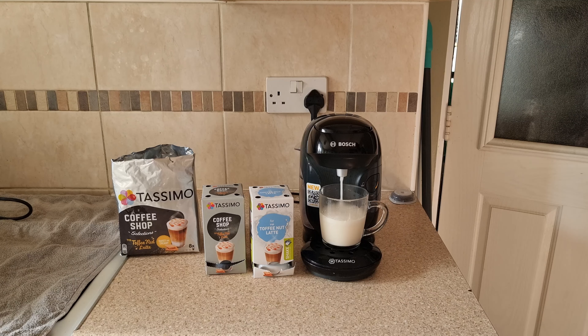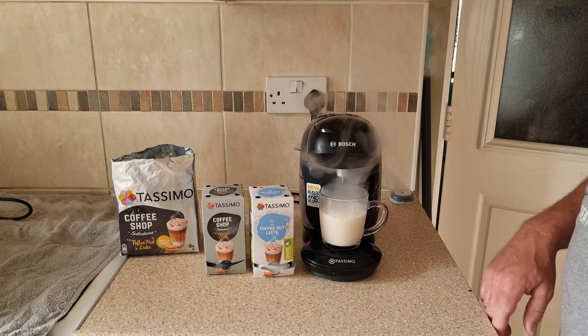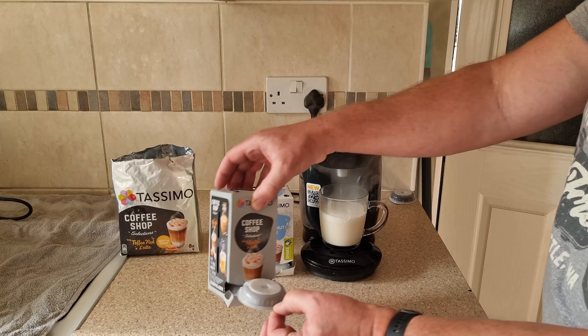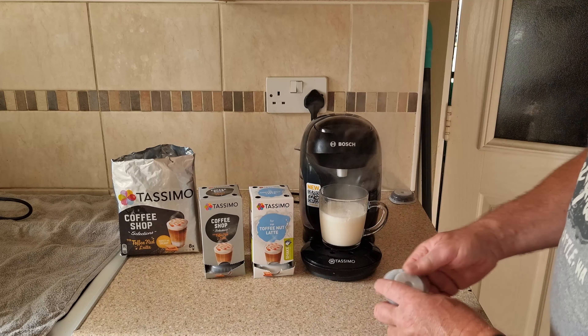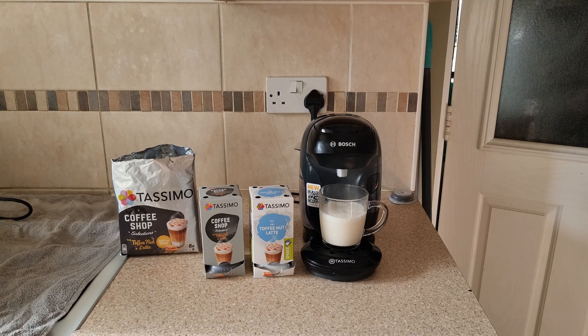It's usually the milk what gets the flavour in. As you can see, the milk is a slightly darker colour. You can smell — oh yes, you can smell the toffee.